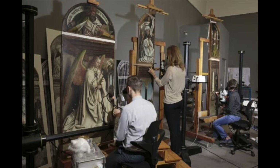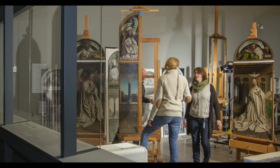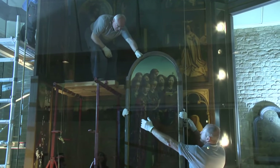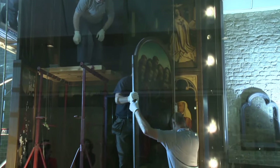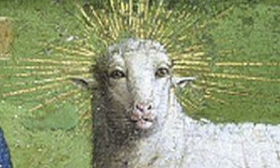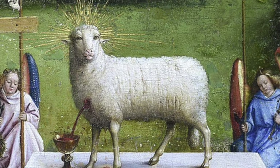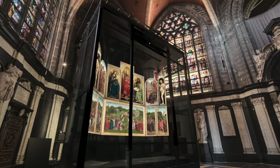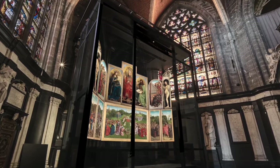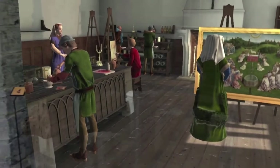Recently, the altarpiece underwent a 2.4 million dollar restoration following concerns about the physical condition of the piece. The altarpiece had been restored several times in its several-century-long history, and upon removing some of those layers, the art world was shocked by what they uncovered — specifically, the mystic lamb looks eerily human after the restoration. Today the altarpiece sits in the cathedral behind bulletproof glass, and visitors can even take an augmented reality tour for about $17 a person.